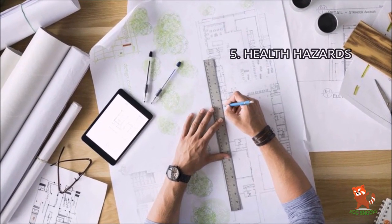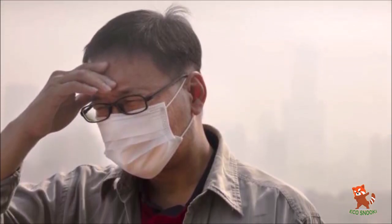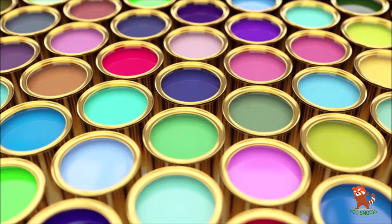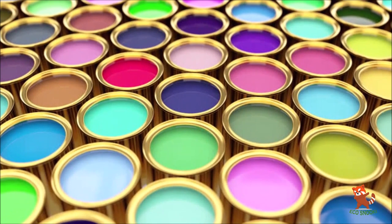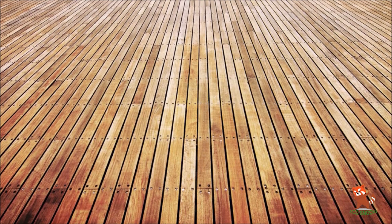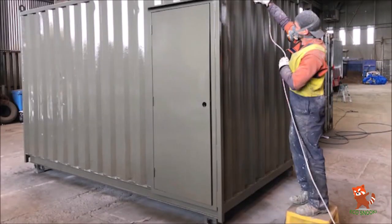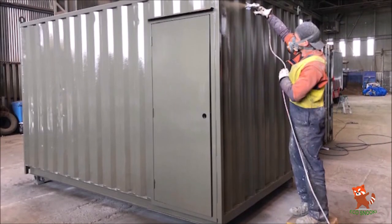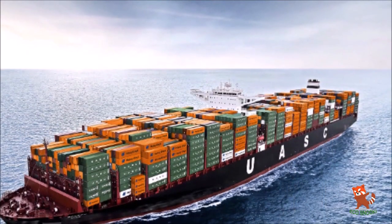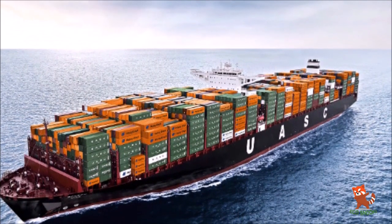5. Health hazards. Shipping containers are not intended for human habitation and are thus made using non-human-friendly elements like chromate, phosphorus, and lead-based paints used on the walls, as well as arsenic and chromium sometimes used to infuse the wooden floors in order to deter pest infestation. You have to ensure your contractor is dealing with these hazards before constructing your building with a container. However, just like with traditional home building, one should make sure they have the right amount of information before building out of a shipping container.